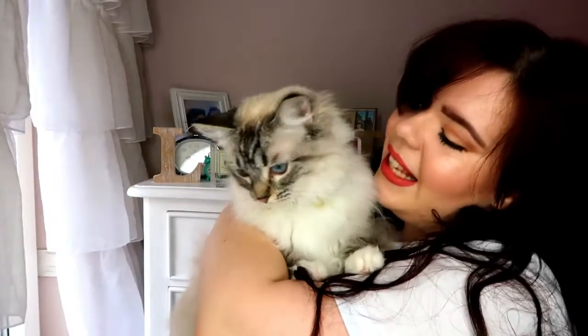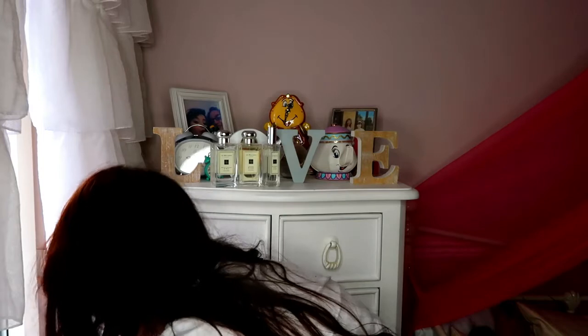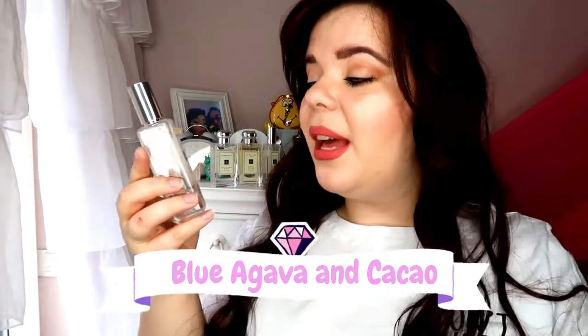The first one in my collection is my absolute favourite — it's called Blue Agave and Cocoa. As sad as this pains me to say, it is now a discontinued scent, and I didn't know this at the time of buying it. It was probably the last time I'd be able to get it.